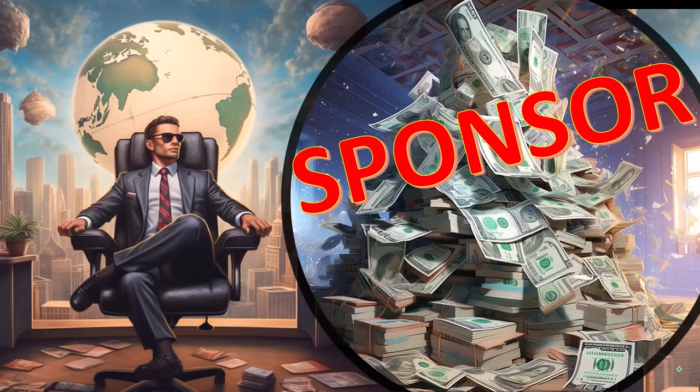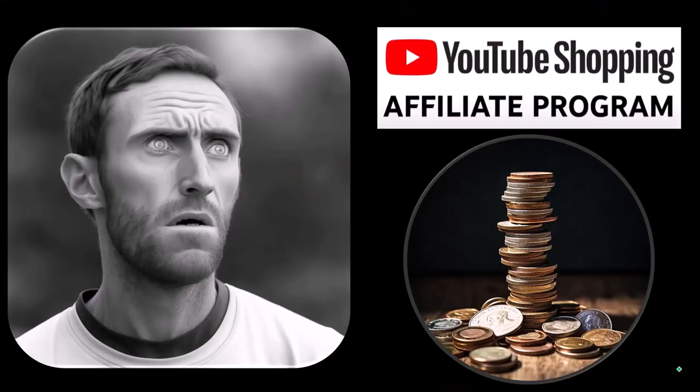A word from our sponsor — well, actually these are just items we picked from the YouTube Shopping Affiliate Program. But that's actually good for you because these aren't things that were just given to us from some large corporation in exchange for us selling them to you. These are things that we actually researched, purchased, and use ourselves.